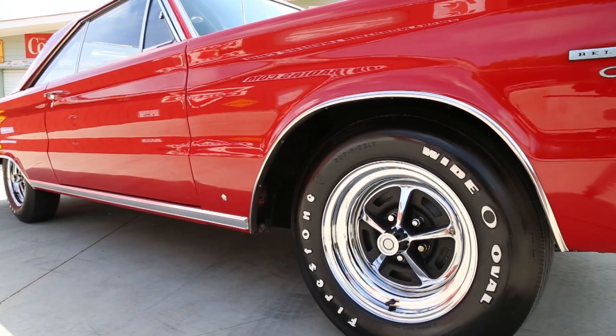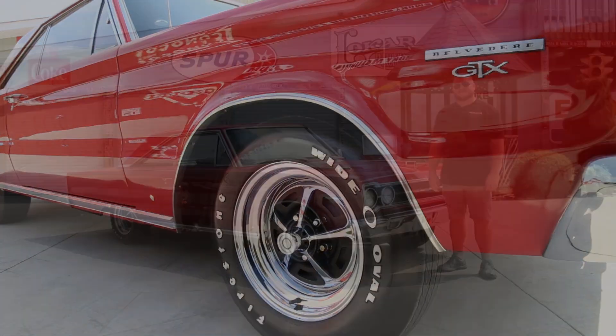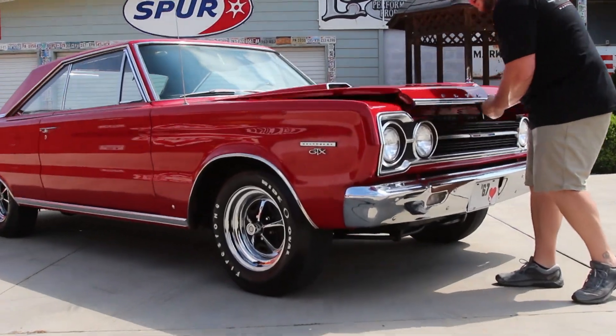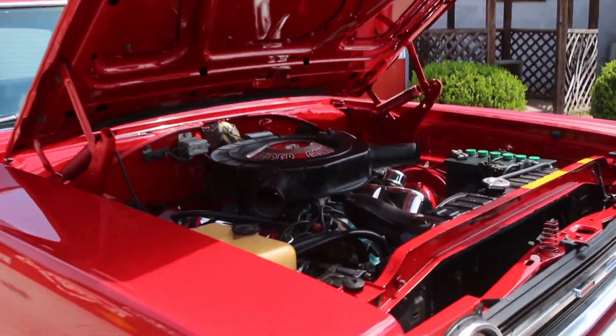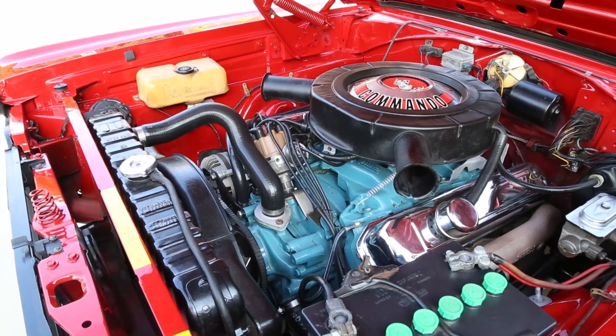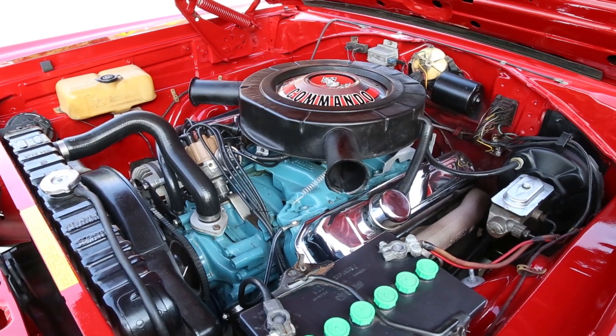You can also see that it's got the 15-inch wheels with Firestone wide oval white letter tires. Now if you want to come on up we'll take a look at what this GTX has to offer under the hood. As you come up you can see that this car looks beautiful under the hood and appears just like it would have been from the factory in 1967. It does offer the matching numbers 440 engine and has power brakes as well.